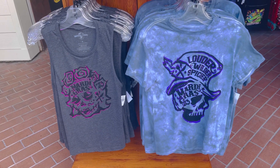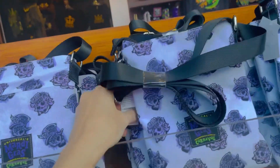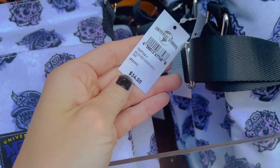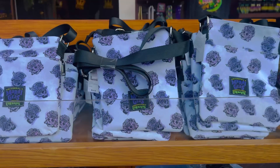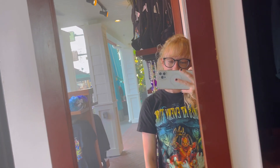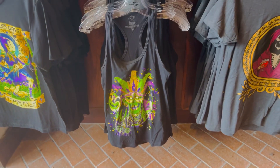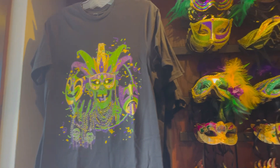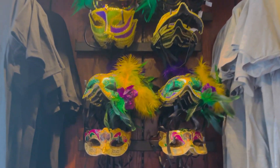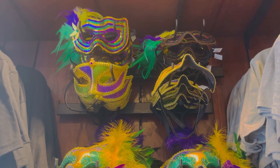There are the 'Louder Wilder Spicier' t-shirts with a matching crossbody bag running at $34 plus tax. Here are some more t-shirts and tank tops for Mardi Gras — I love all the fun colors this year. The masks are very cool too, running for $20, with some cool designs. This gift shop is right next door to the Cursed Coconut Club.